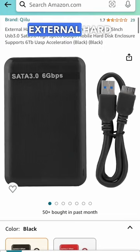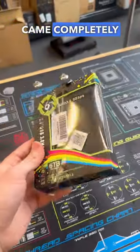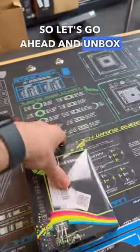This supposed one terabyte external hard drive is only $16. I think it's a total scam, but let's go ahead and find out. It actually came completely taped up, so let's go ahead and unbox this.